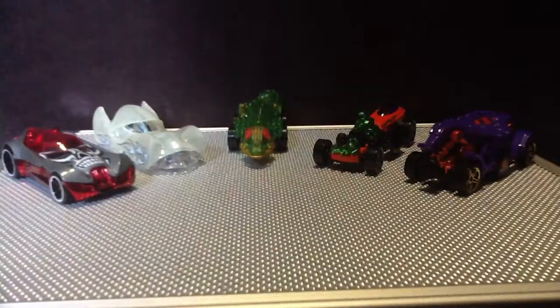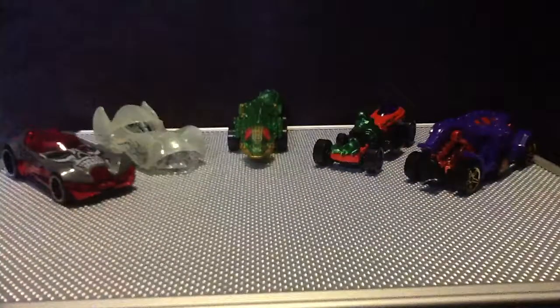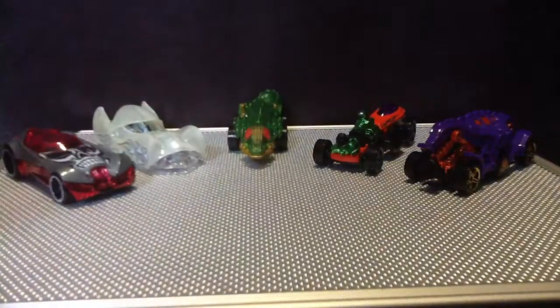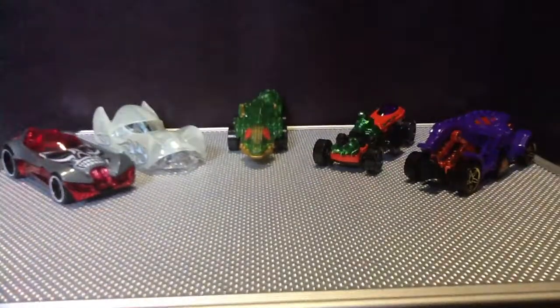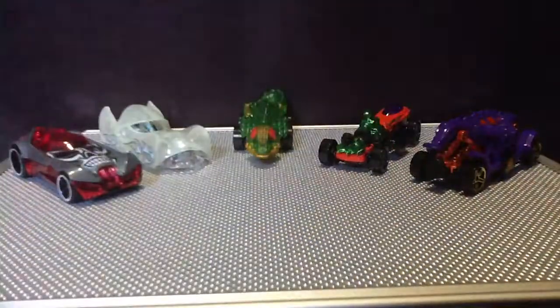It says Halloween 5-Pack, and in this pack you get Rigger Mortar, Double Demon, Vitorium, Fangster, and Cloak and Dagger. The names on the back are not organized as they are in the box — the way I have them organized in the box is how I have it, so that's top, that's bottom. And of course it always has the Hot Wheels logo and 'only at Target.'